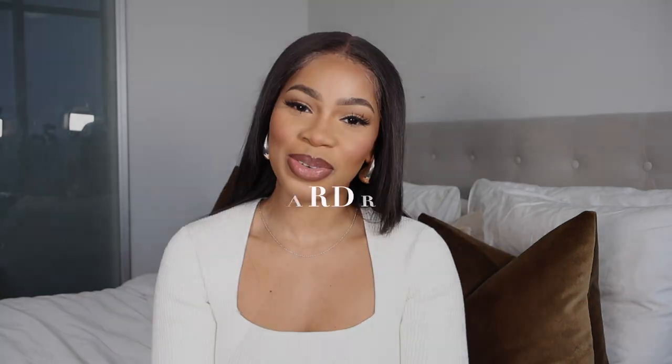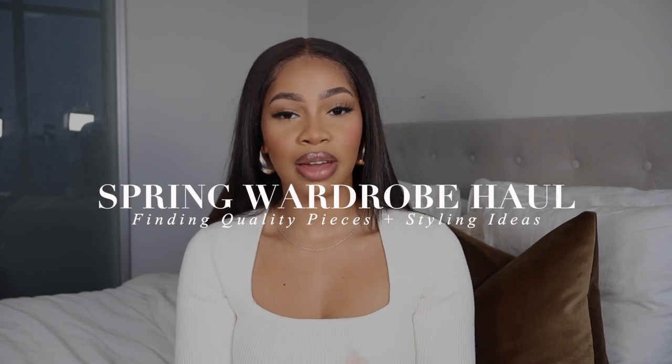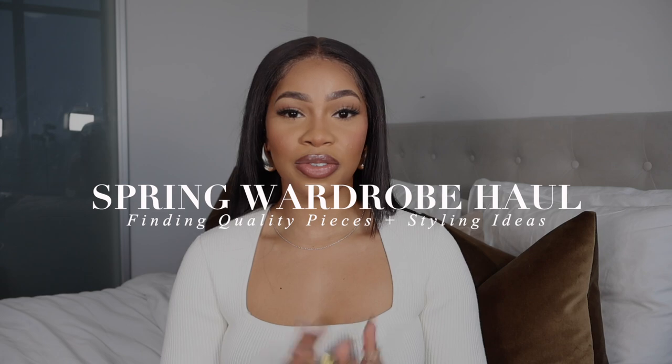Especially those boots — just pray for the boots because they're about to get ran down! What's up and welcome back to another video. If you're new here, my name is Dana — I love all things fashion, beauty, and lifestyle. If that's something you're into, definitely hit that subscribe button down below.